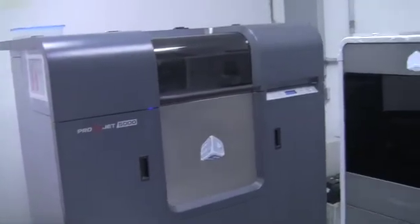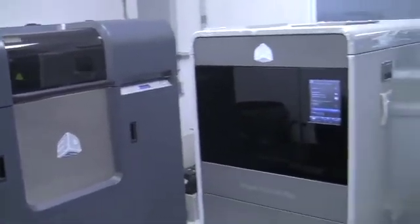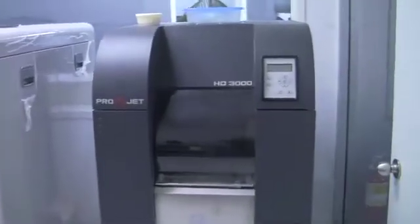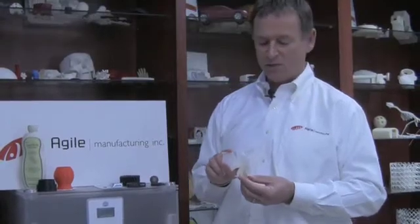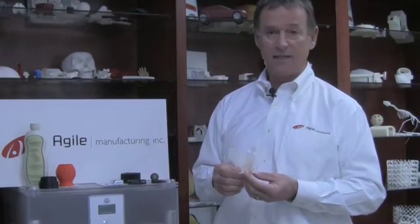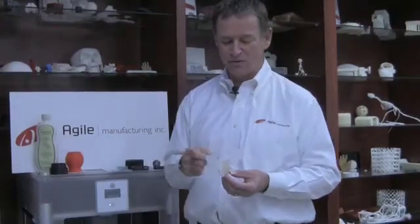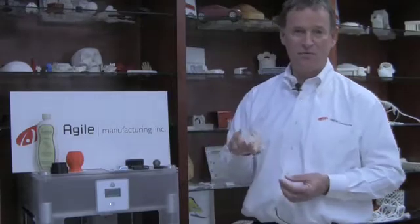We also offer and provide services from a machine called a ProJet — in this case the ProJet 3510 or 5000. Here's a model made for a toy company. We have toy company customers that own these 3D printers and use them to prototype, do functional test models, and also do marketing review models.